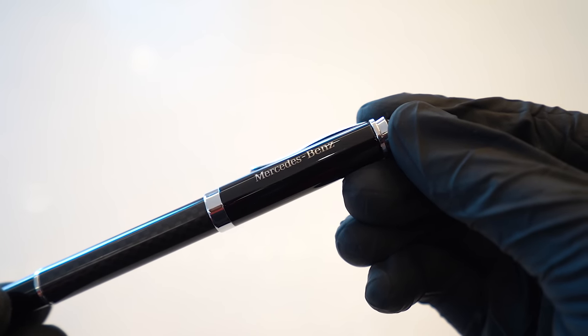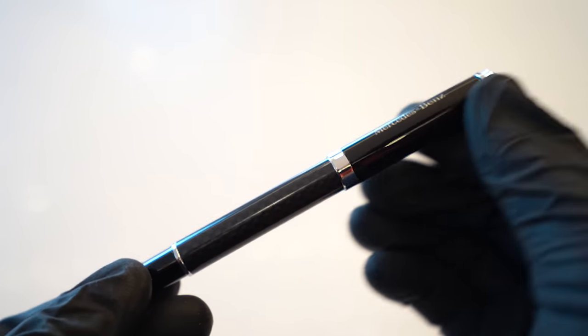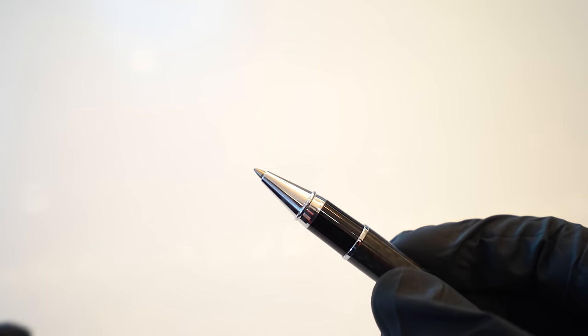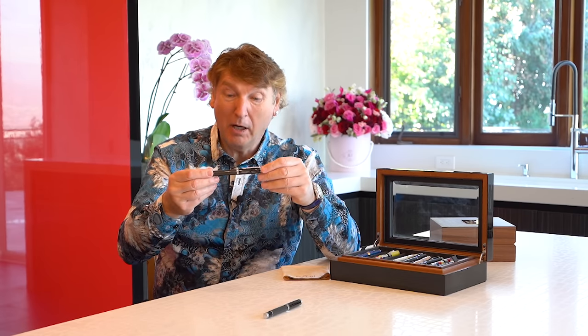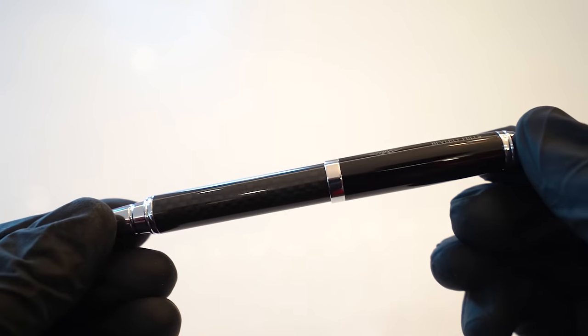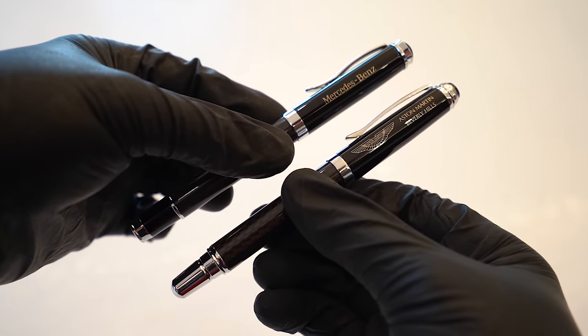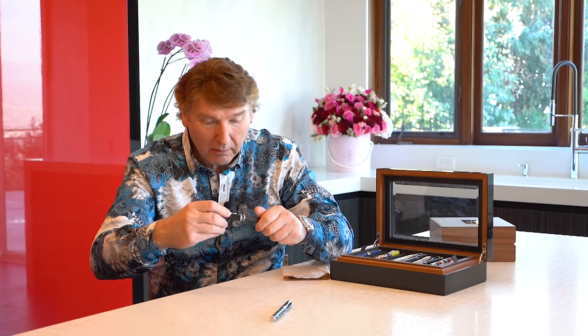This is a carbon fiber Mercedes-Benz pen. It was given to me — I certainly didn't buy it. It must have come with a car at some point, but it's really nice. But the really funny thing about it — this is an Aston Martin carbon fiber pen. Clearly from the same factory; they must have had a deal. The ends are slightly different, but everything else about them is the same. They're actually cool.